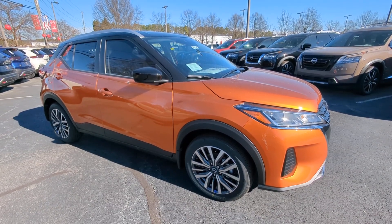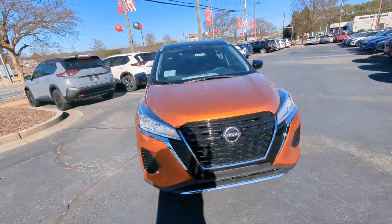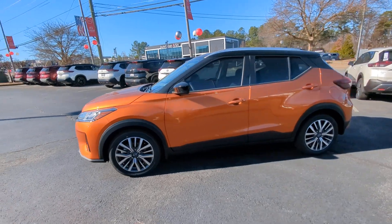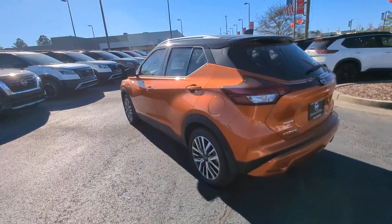Get acquainted with the 2024 Nissan Kicks. This Nissan Kicks packs a lot of fun into an efficient, compact package. Enjoy the benefit of its spacious interior, comfortable ride, ample cargo space, and touchscreen infotainment.